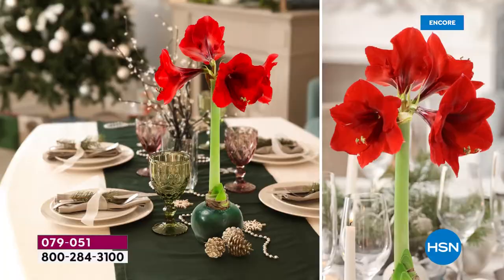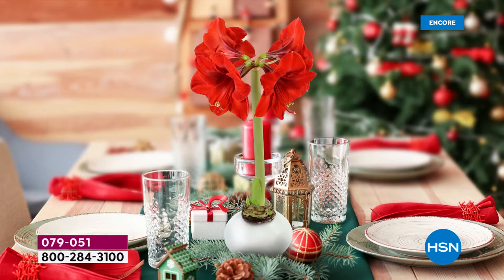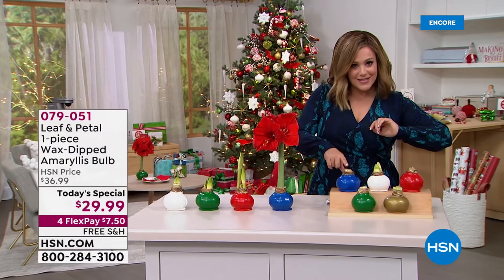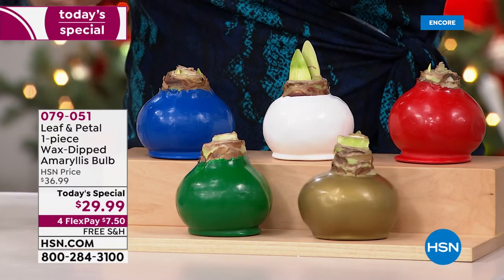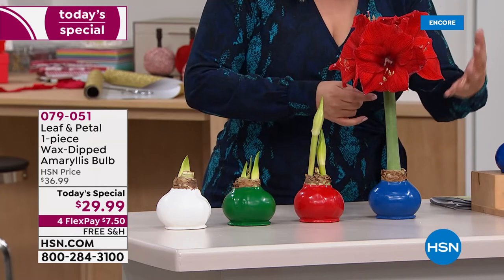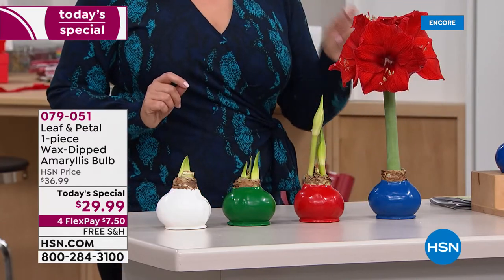No maintenance necessary, and more colors than ever before. Over 50 percent of you have bought multiples. Everybody will get that wax-dipped bulb — it will come to your door just like this, and in about four weeks you'll start seeing it bloom. Then it continues growing until it turns into those beautiful flowers. Everybody's going to get two stalks, with four to five flowers on each one. All you do is choose your color and then choose your ship date.